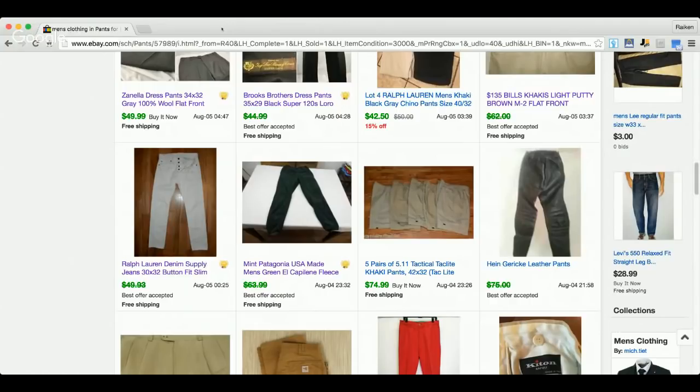On eBay store benefits: I just upgraded to the store and there are a lot of benefits. With the basic store at $20 a month with a yearly commitment, you get $25 in free eBay shipping supplies, more free listings, a discount on final value fees or shipping, and the ability to run sales on your store.